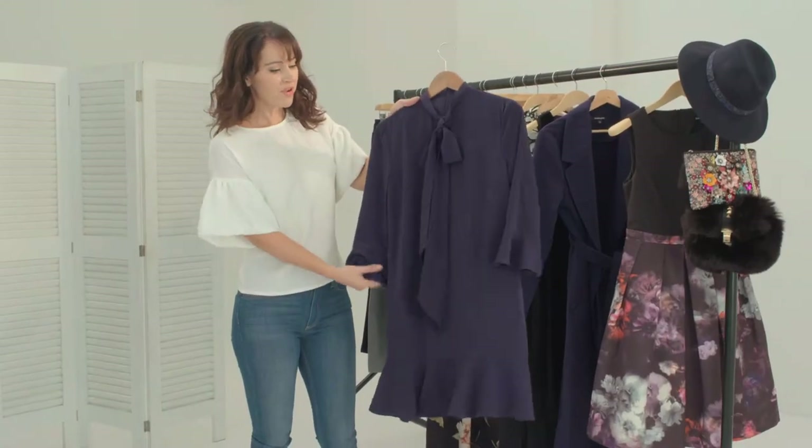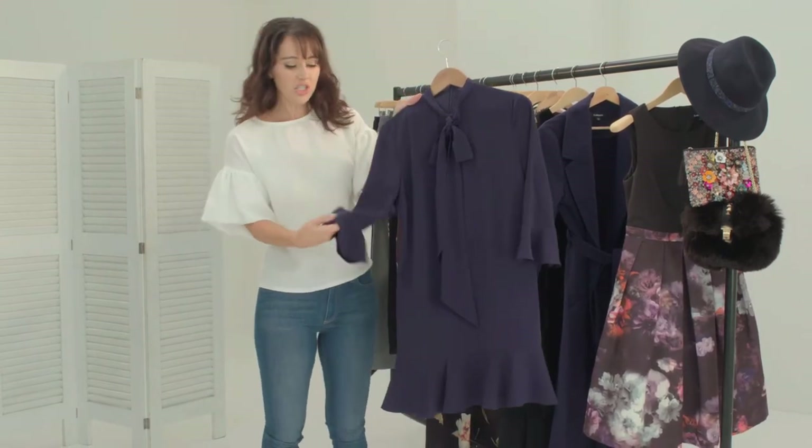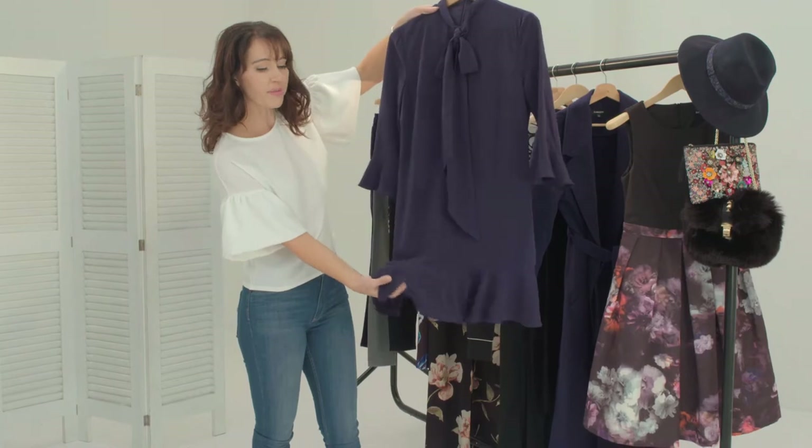This is the Pussy Bow frill dress and I love how it combines the vintage with the modern twist. You've got these gorgeous statement sleeves — now these are going to be huge this season — and it's complemented by this beautiful hemline at the bottom.